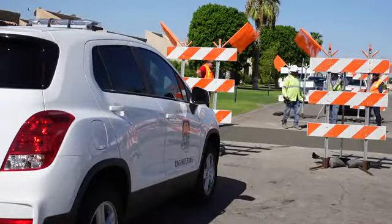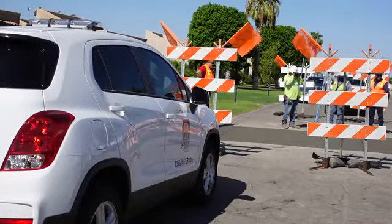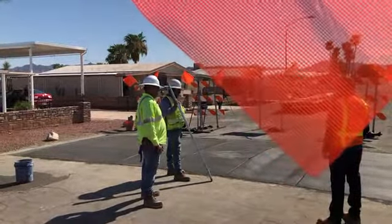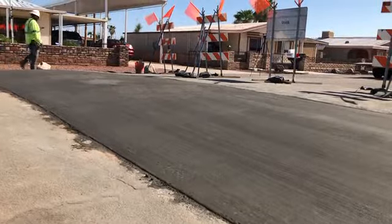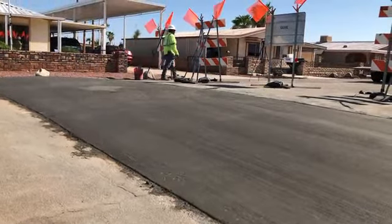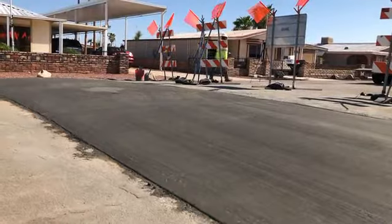Development Services installed a speed reader to get a speed count on the roads. A hired consultant evaluated the roads and performed a traffic study. The studies revealed the need for speed cushions in both subdivisions. The speed cushions are a traffic calming measure and they help reducing the speed on the road.